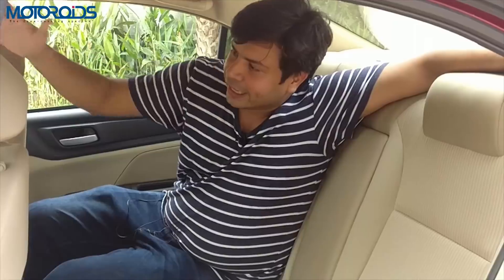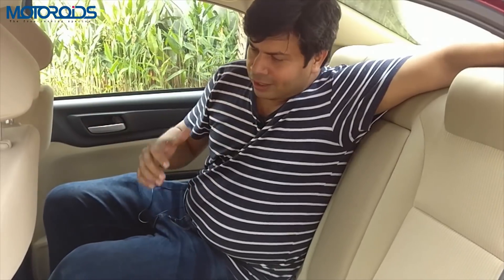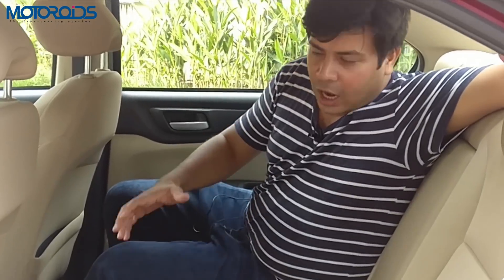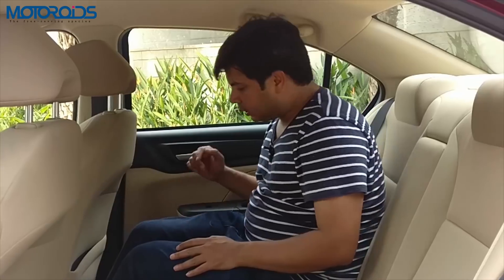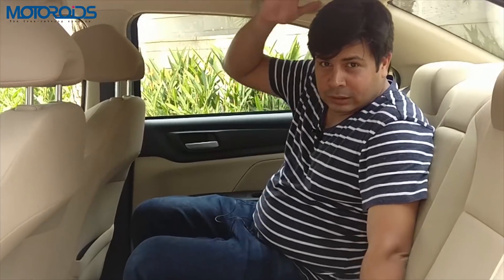With the increased wheelbase, having pushed the engine forward, optimized the driver's seating position, and making a few other changes, Honda claims to have increased leg room, knee room, head room, and shoulder room for the rear passenger by a substantial margin. The shoulder room has improved by 45mm, head room by 10mm, overall width by 14mm, leg room by a whopping 50mm, and knee room by 40mm. Although the head room is supposed to have increased, the overall height of the car has come down by 5mm.